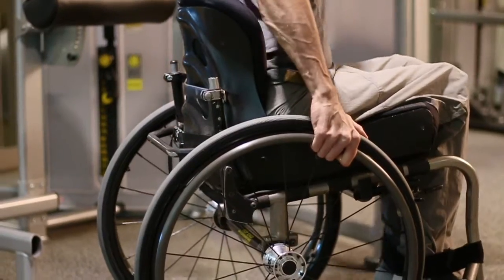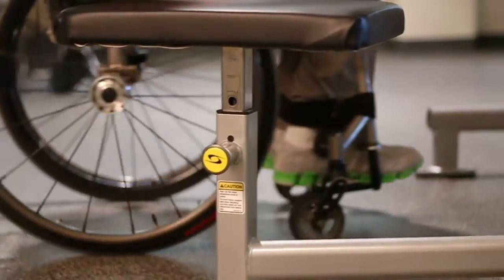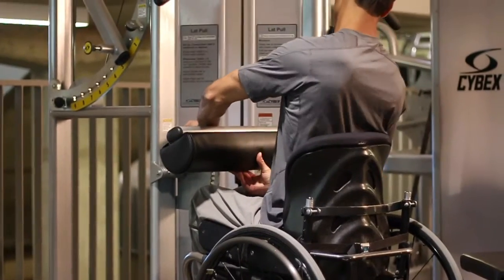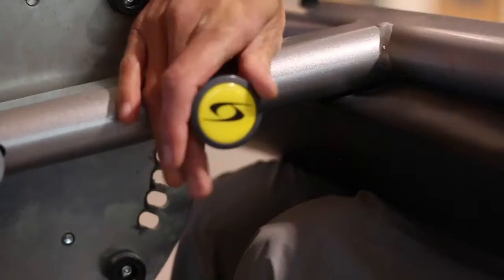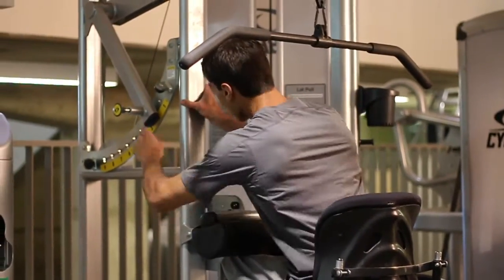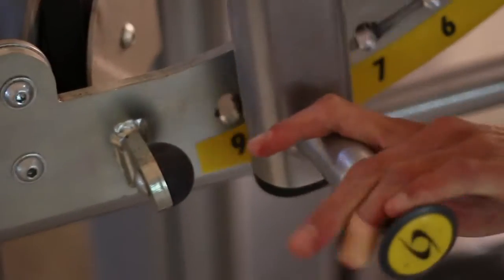Our Cybex Total Access Equipment line is designed for ADA accessibility. Located on the lower level of the rec center, each piece of equipment in this line includes raised weight numbers and tactile features for persons with vision impairment, a swingable seat allowing for wheelchair accessibility, and adjustments to accommodate seated positions.